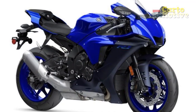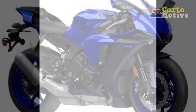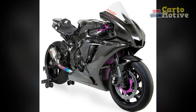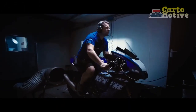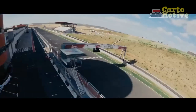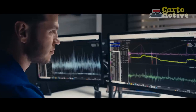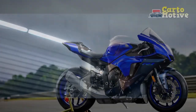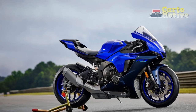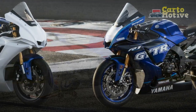The exterior of the 2023 Yamaha YZF R1 is a testament to its sporty and aggressive nature. The sleek and aerodynamic fairings, sharp lines, and dual-layer fuel tank design contribute to the bike's dynamic and captivating aesthetics. LED headlights and integrated turn signals not only enhance visibility but also add a touch of modernity. The high-mounted exhaust system complements the bike's design while optimizing airflow and aerodynamics.